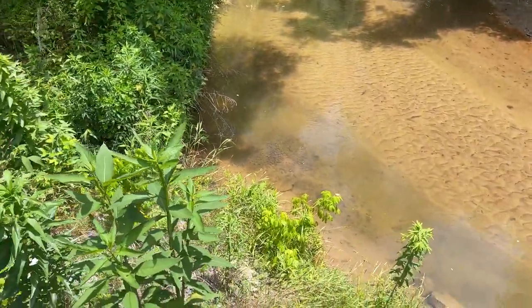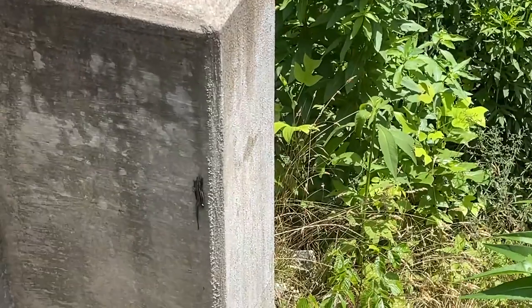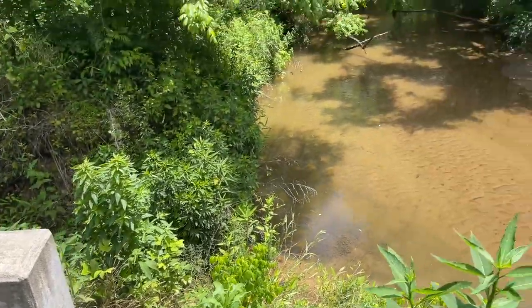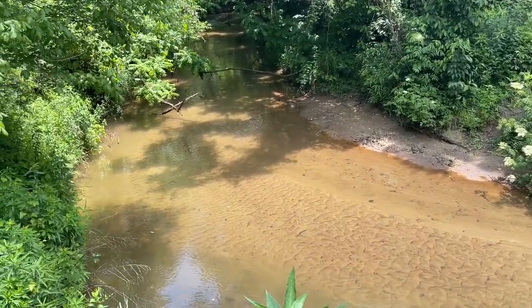Quick creek crossing stop to see if there was anything hanging out, and it looks like the only thing here is this little five-line skink, just chilling in the shade. But really nice looking creek — would be a good spot to find things on a cooler day, potentially.